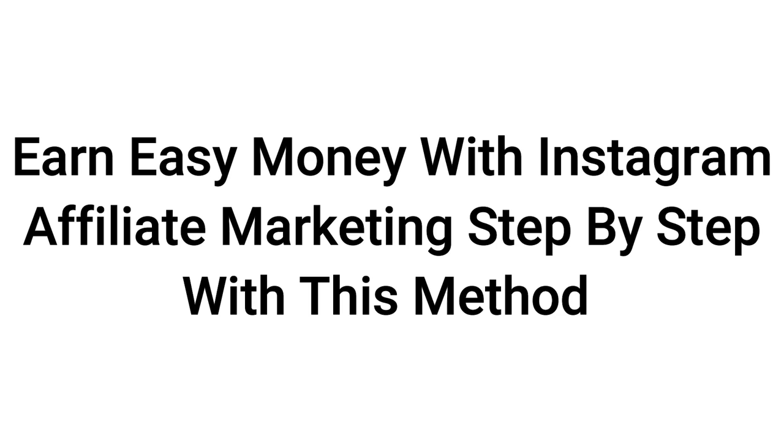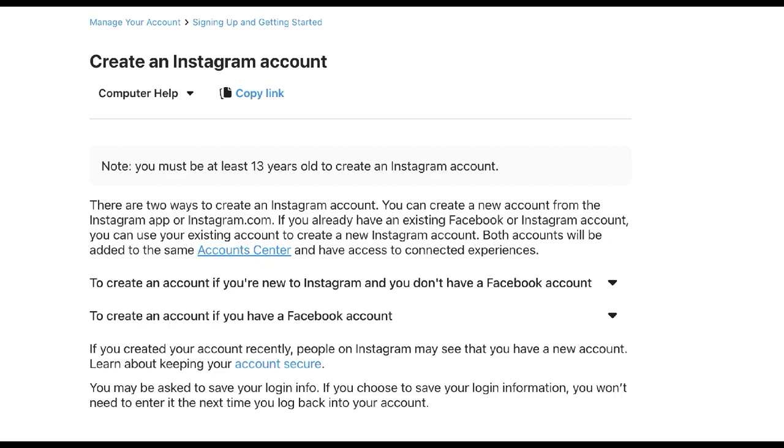Earn easy money with Instagram affiliate marketing step-by-step with this method. Let's go. Step one: create an Instagram account.